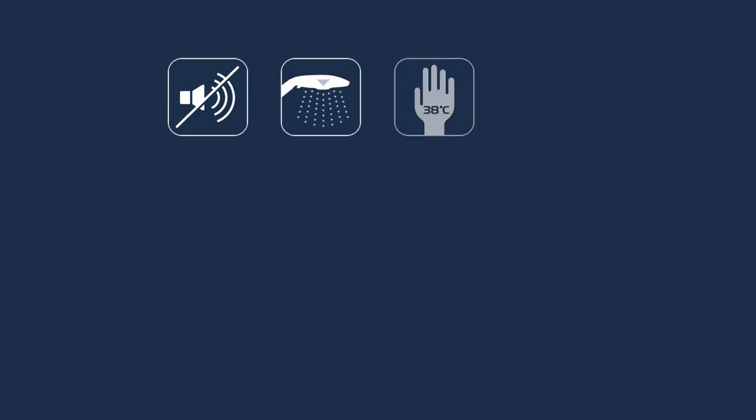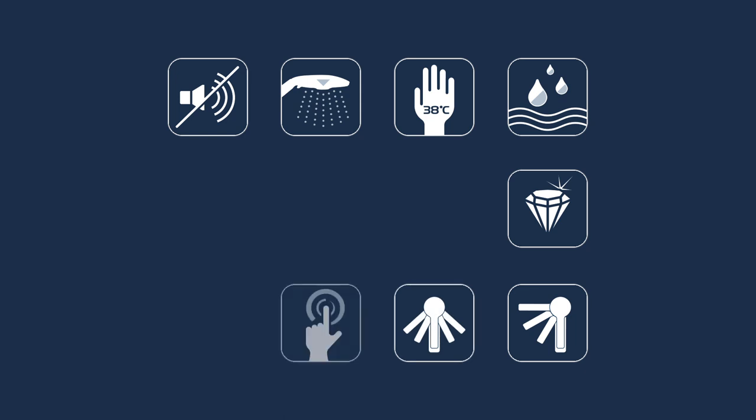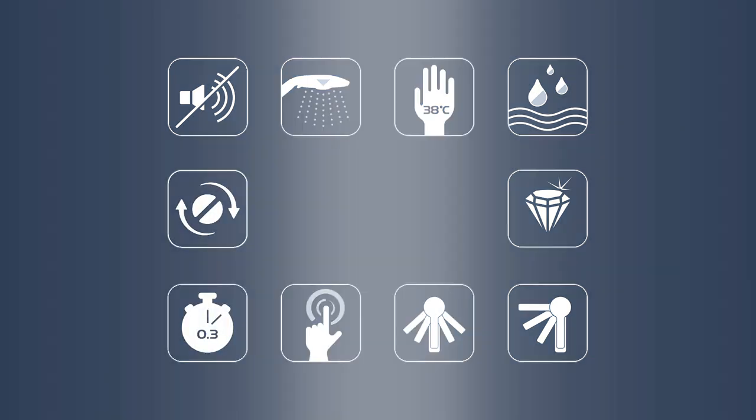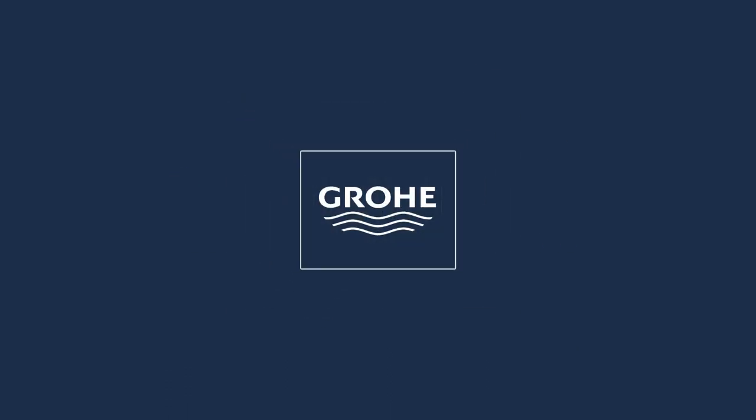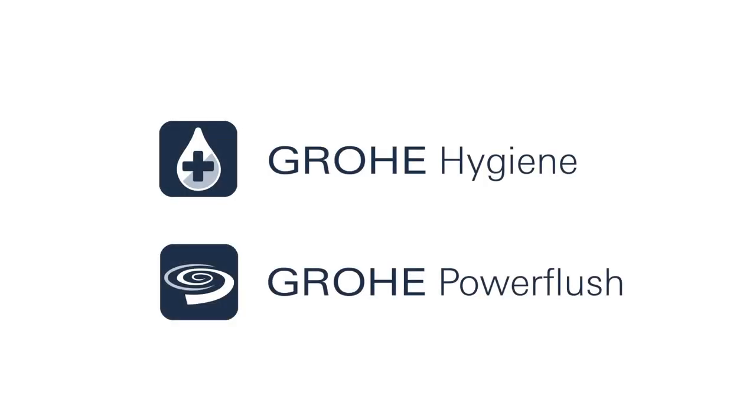Designed and engineered in Germany, Grower has continuously delivered products with the most advanced technologies which are not just groundbreaking but offer clear user benefits, making the whole experience of water better and more enjoyable. For its ceramics products, Grower has introduced two brand new technologies to address the most important topics for consumers when choosing a new bathroom.